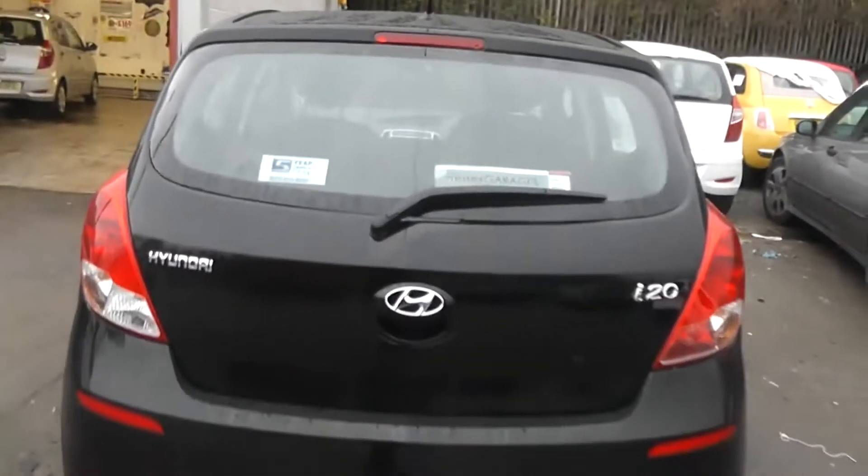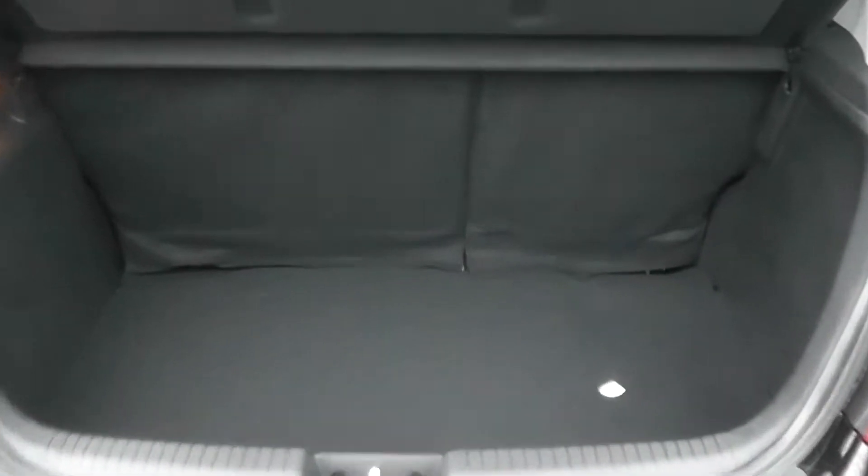Moving around to the back of the car, no damage at all. A nice sized boot to fit shopping bags in, which also contains storage compartments.